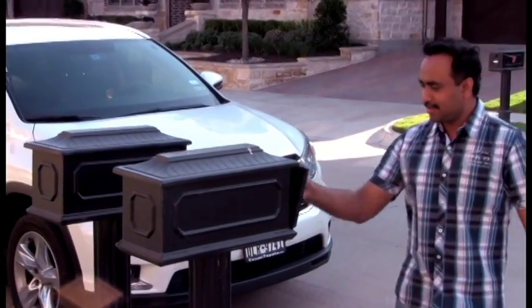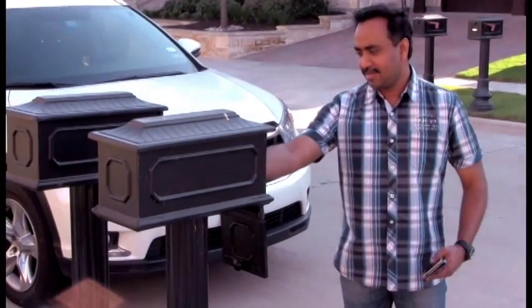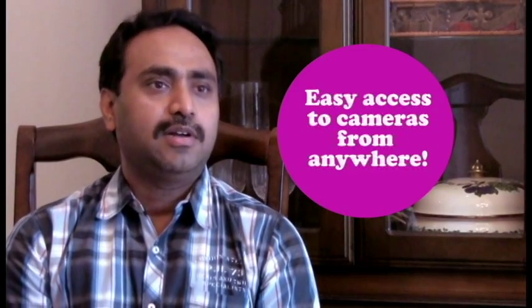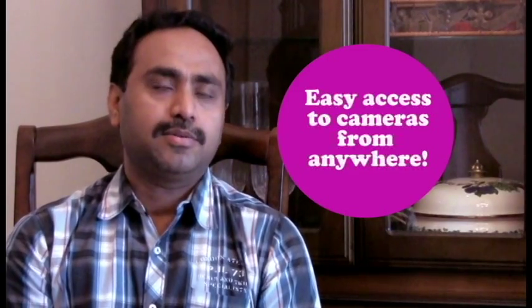I also have my post box monitored — if someone opens it or something is missing, I can see what time the postman left the items and if someone else opened it. We have cameras around the house that can be monitored even when I'm in India, which gives me peace of mind.